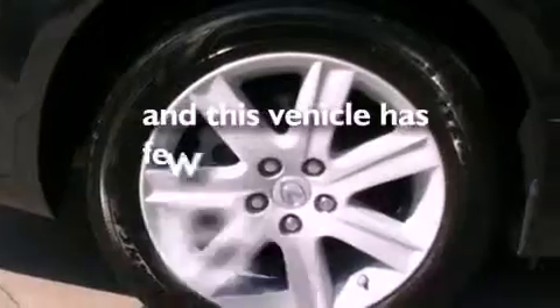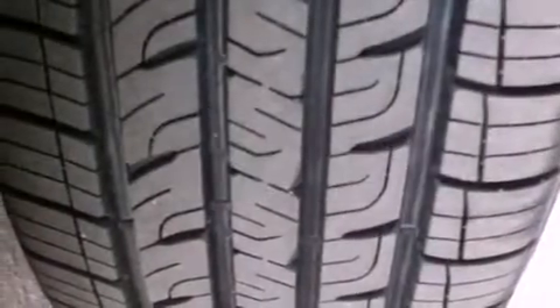This vehicle has fewer than 33,000 miles on the odometer. With an EPA estimated rating of 27 miles per gallon on the highway, this vehicle is clearly a fuel-efficient choice.